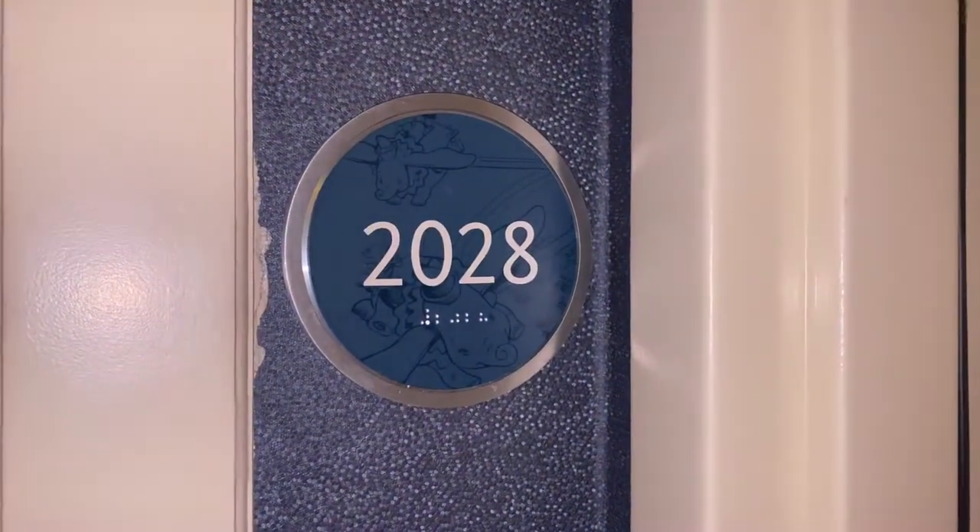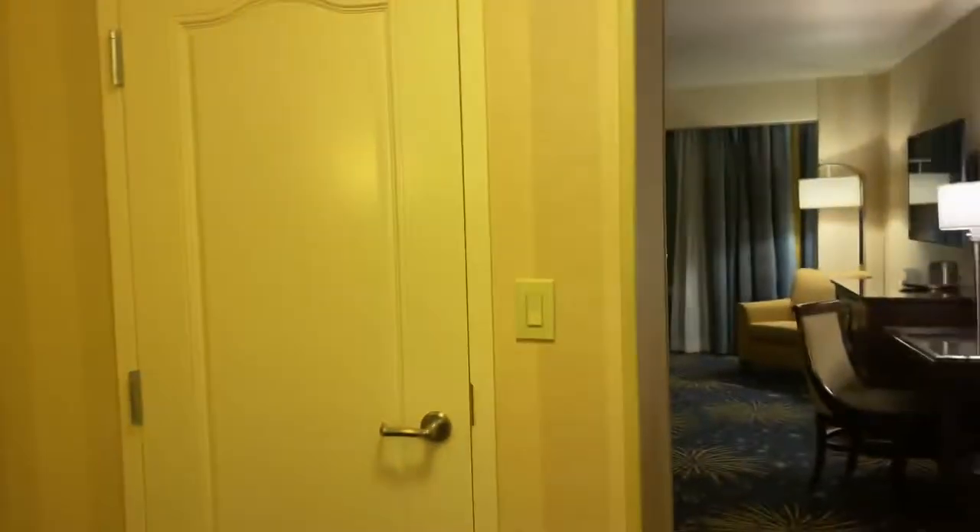Hi there, I'm going to check you into the Disneyland Hotel. We have room 2028. I'm going to take you for a little room tour.